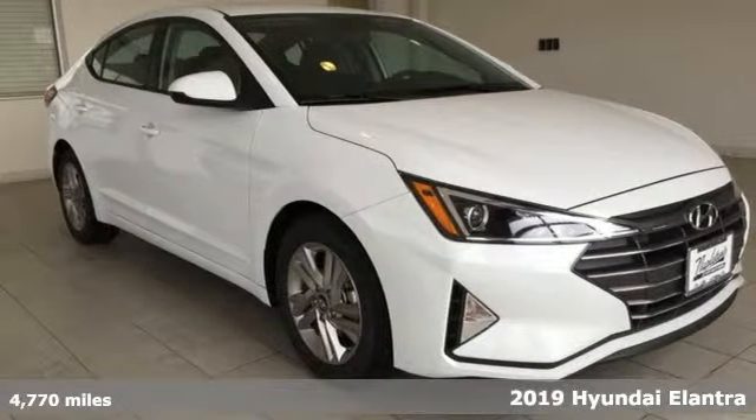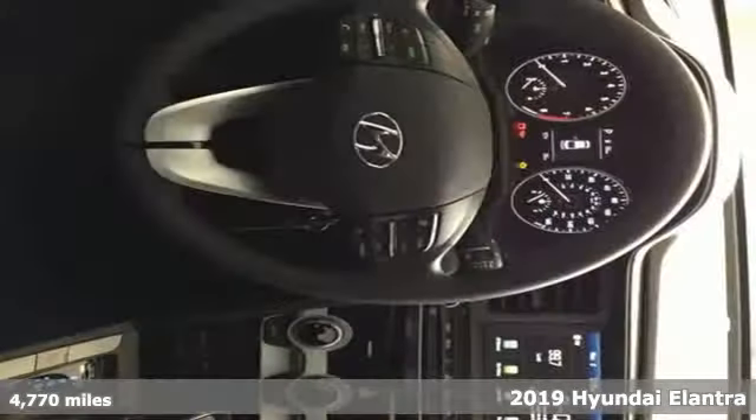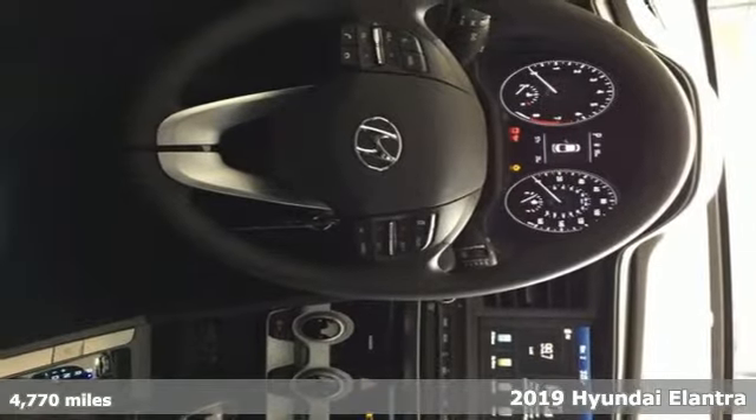It's a 2019 Hyundai Elantra. Challenging convention to find a better way — it's the Hyundai way.